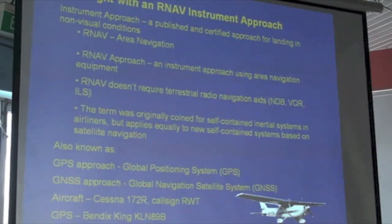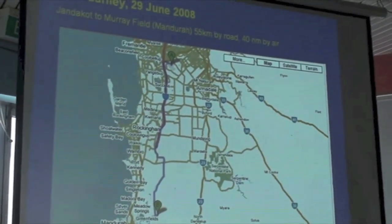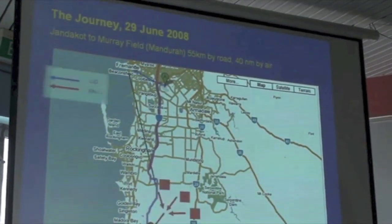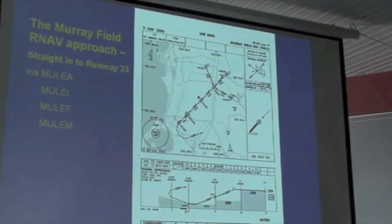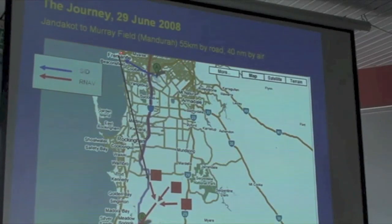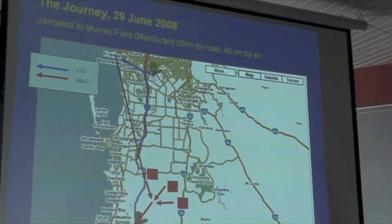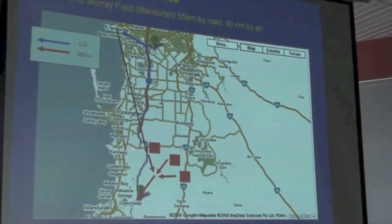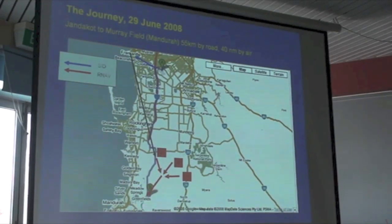This is the aircraft - Cessna 172, call sign Romeo Whiskey Tango - flying with the KLN-89B. So, 55 kilometres by road and 40 nautical miles by air. We have to take this slightly circuitous route: the standard instrument departure up here to Fremantle, then the en route portion, and then a selection of options once we invoke the actual RNAV approach. We can start it via waypoint Alpha, Bravo or Charlie, and as we're coming from the northeast, Alpha is the logical choice.